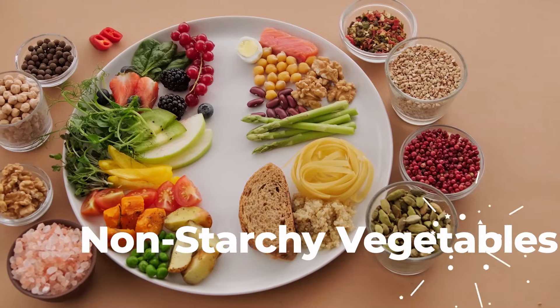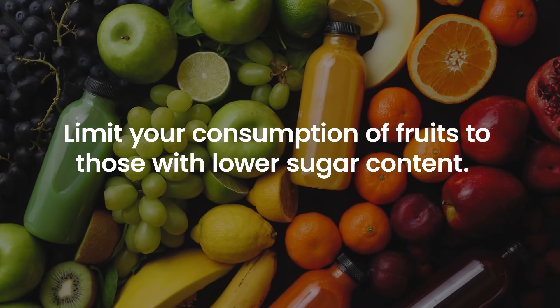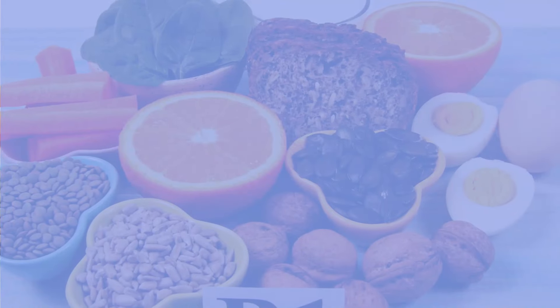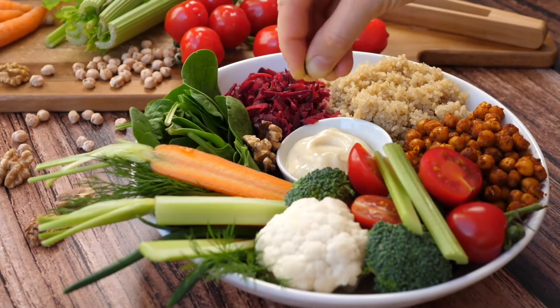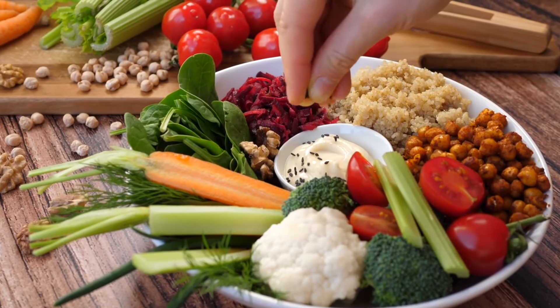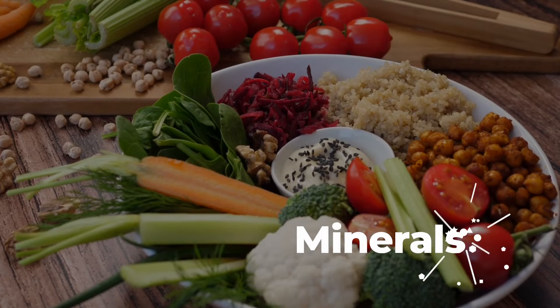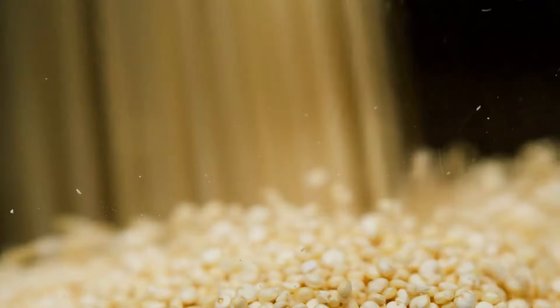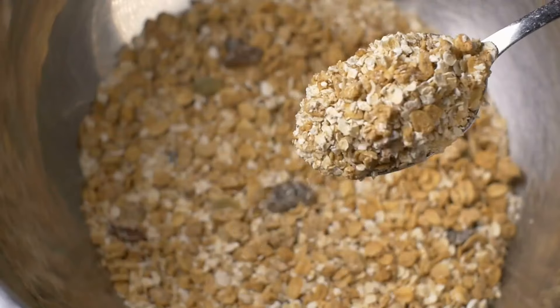Fill your plate with non-starchy vegetables, and limit your consumption of fruits to those with lower sugar content. Emphasizing Whole Nutrient-Dense Foods: A low-carb diet encourages the consumption of whole nutrient-dense foods that provide essential vitamins, minerals, and antioxidants. This approach minimizes the intake of processed and refined carbohydrates. Include moderate portions of whole grains like quinoa, brown rice, and oats.